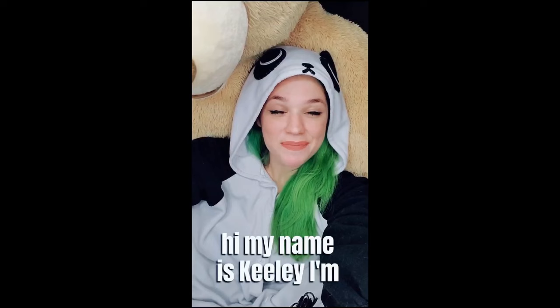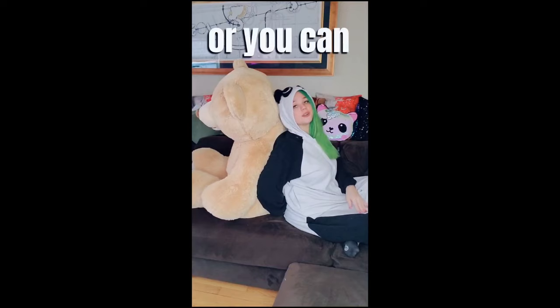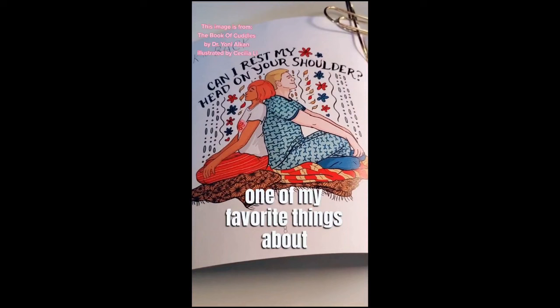Hi, my name is Keeley. I'm a cuddle therapist and I'm going to teach you the cuddle position called back to back. In this position, you'll sit cross-legged or however is comfortable for you and your partner will do the same. You can lean back to back. What I love to do is rest my head on their shoulder, or you can lock arms, which can be really, really fun — and bonus yoga stretch! If you pull one way or another, you actually get a really nice stretch. It's a very fun position.